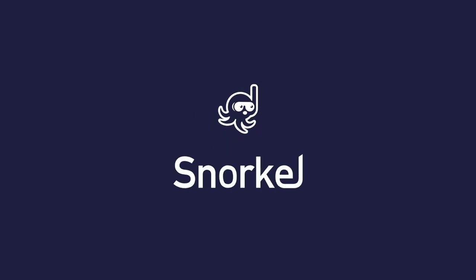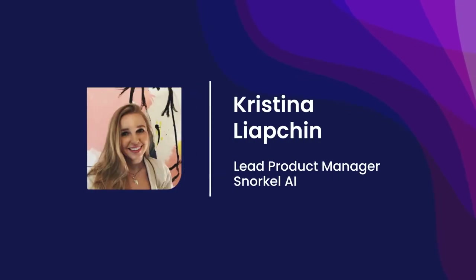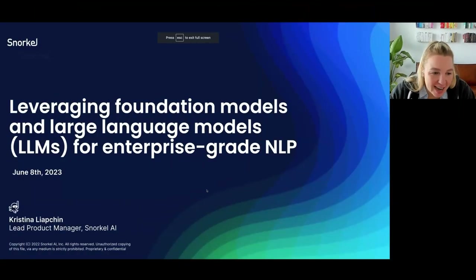Please join me in welcoming to the stage Christina Liapchin, lead product manager at Snorkel AI, to talk about leveraging foundation models and LLMs for enterprise-grade NLP. Thank you, Rebecca. Hi everyone, very excited to be chatting. I'm Christina, one of the product managers at Snorkel AI, and I've been working a lot on our foundation model product, helping enterprises bridge the gap between foundation models and their real-world use cases.